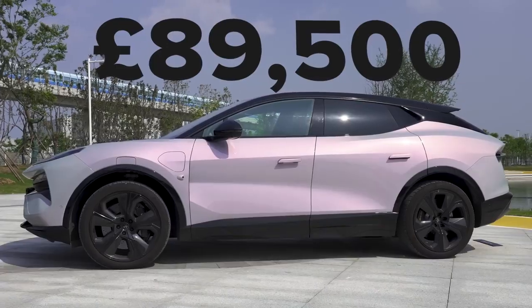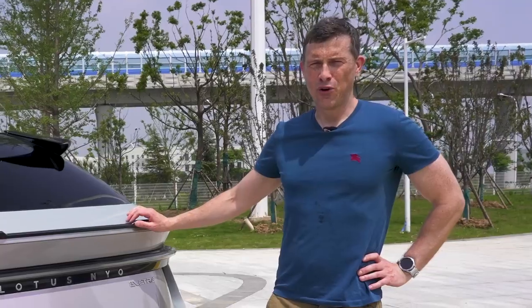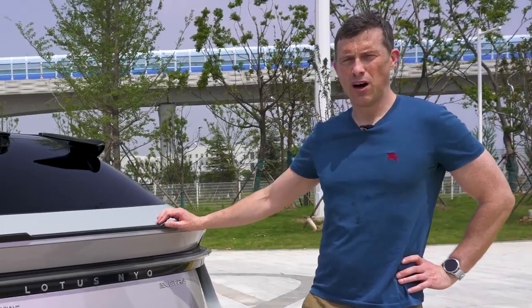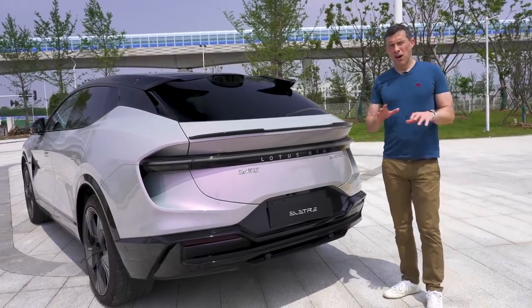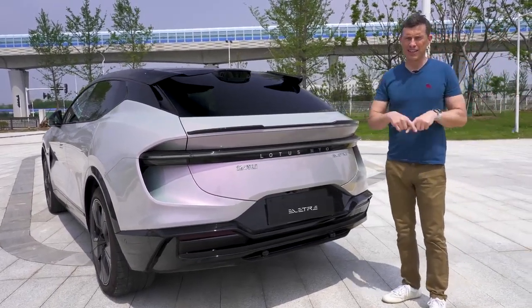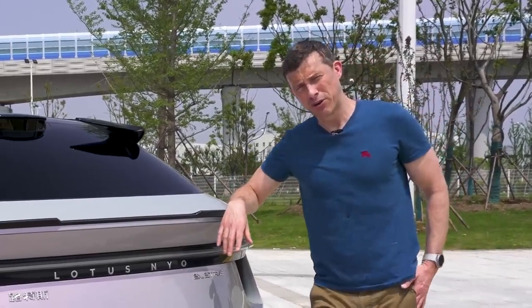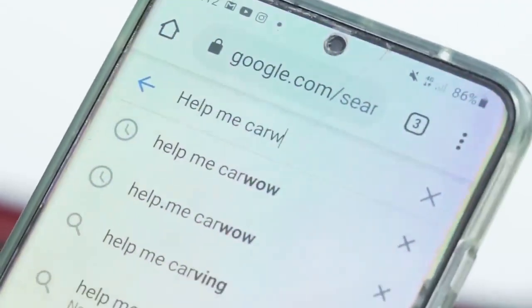The new Electra starts at £90,000, rising to £120,000 for the range-topping high-performance R. Now, if you want to check out the prices of all the latest electric cars, head to CarWow — just click on the pop-out banner up there or follow the link in the description below. Alternatively, you can do that at a later date by simply googling 'Help Me CarWow' and me and my team will help you choose the right car and get it for a fair price from one of our trusted dealers.